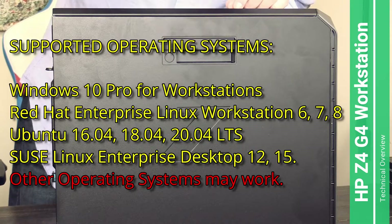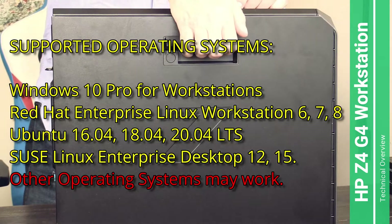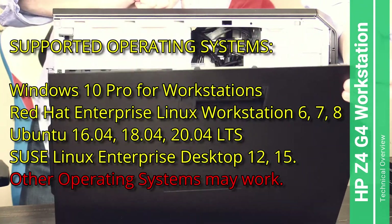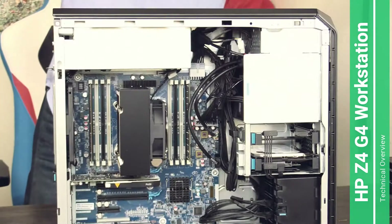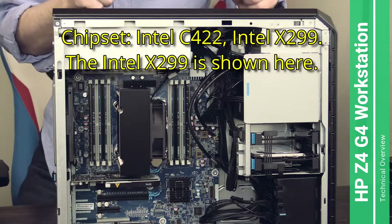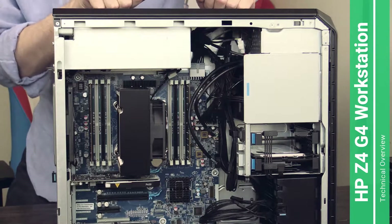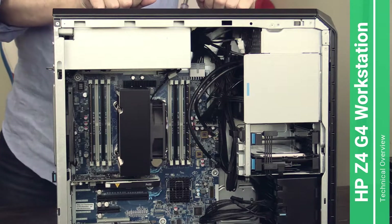It's very easy to open — you just push it upwards and the door comes out conveniently. Let's remove it, and there it is. Doesn't it look great? Is this not a great looking computer? I love it, I really do love it.